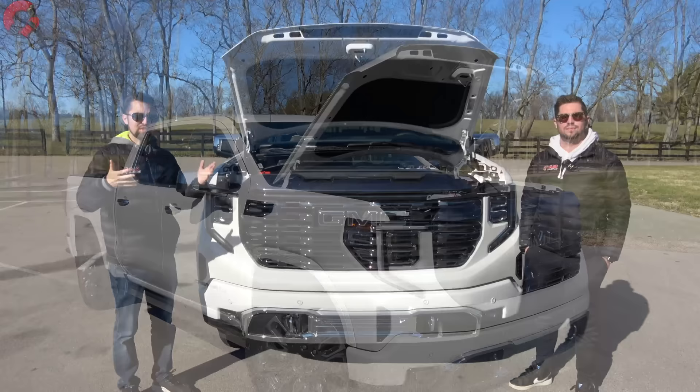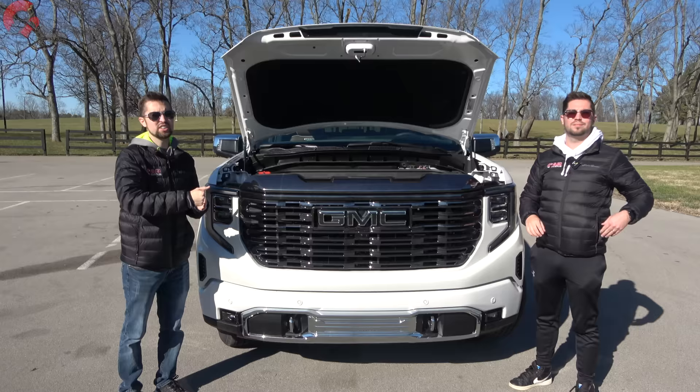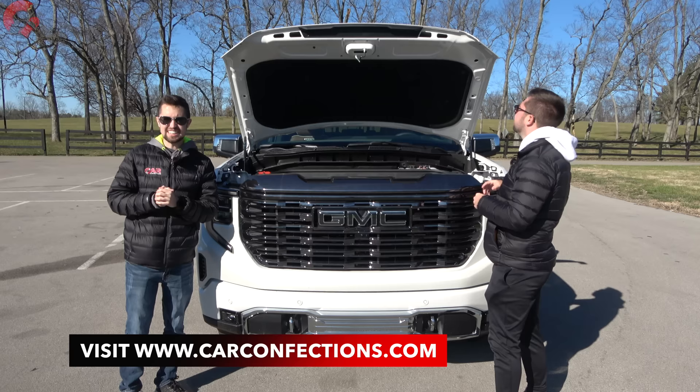Of course we need to show you guys the performance out on the street and we will be doing that later on in our test drive. While we're on that test drive we're going to get a sound level reading so we can compare to all the other luxurious trucks on the market at carconfections.com. But first let's close up the hood and see just how fancy the exterior of this Sierra Denali Ultimate looks.